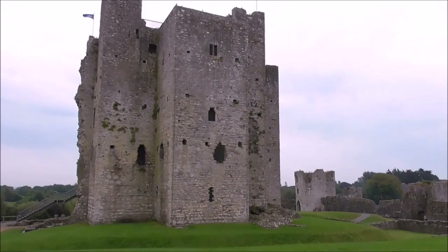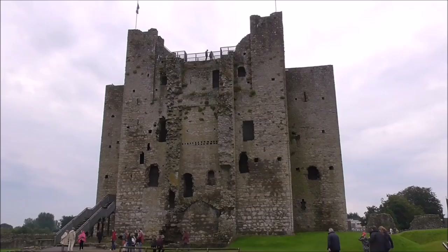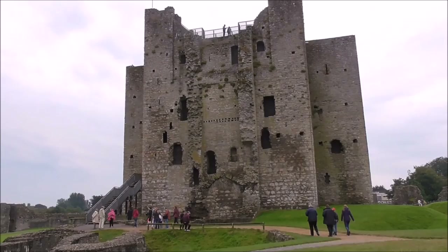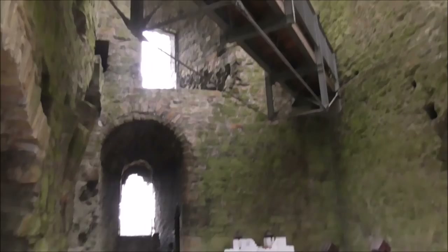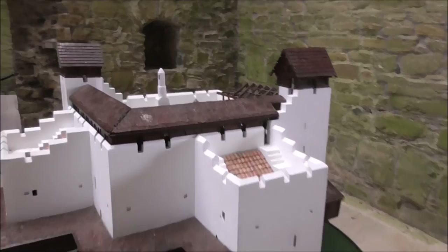It was built in around 1180. Now that would be the biggest keep I've ever seen of a Norman Castle in Ireland. It is massive. And we're inside the keep. And these are examples of the different stages of castle.